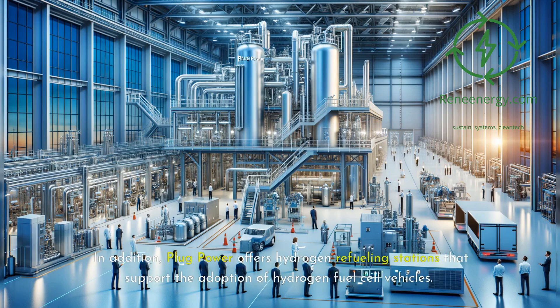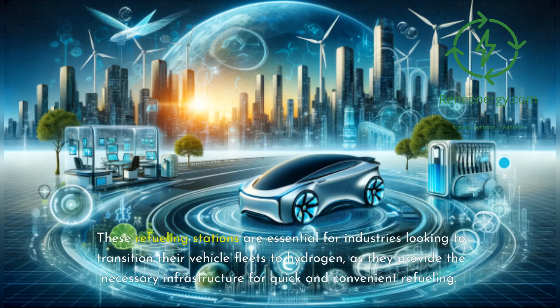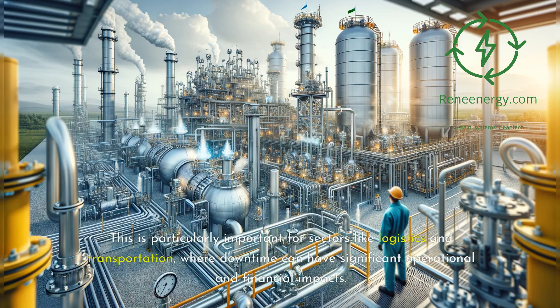Plug Power offers hydrogen refueling stations that support the adoption of hydrogen fuel cell vehicles. These refueling stations are essential for industries looking to transition their vehicle fleets to hydrogen, providing the necessary infrastructure for quick and convenient refueling. This is particularly important for sectors like logistics and transportation, where downtime can have significant operational and financial impacts.